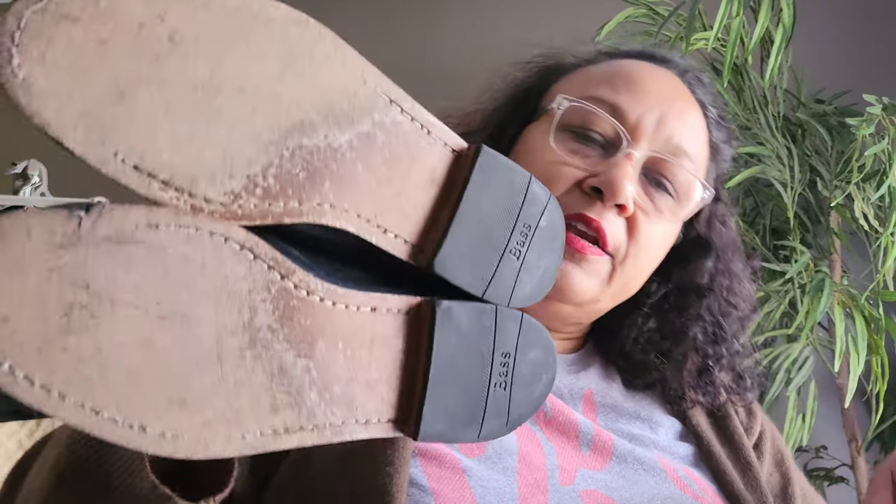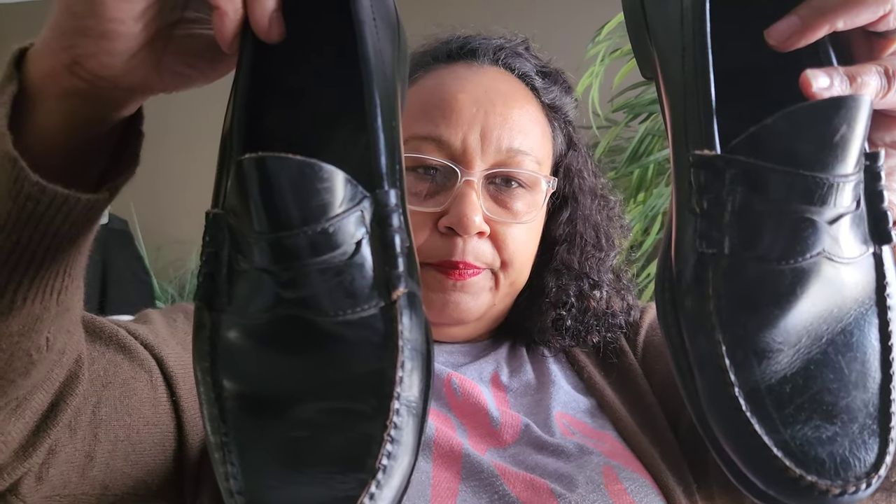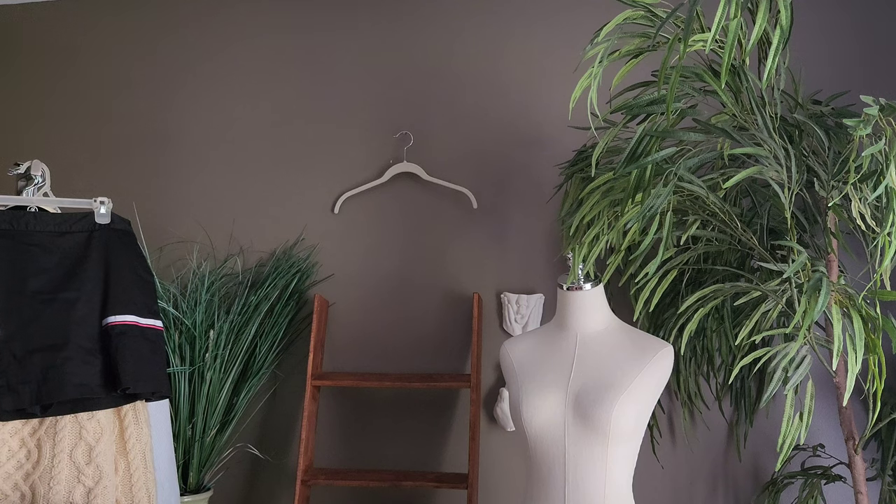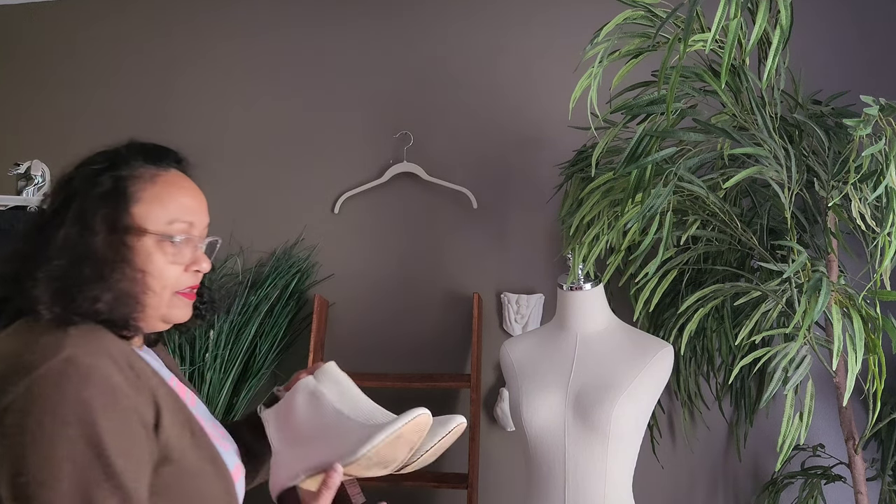A pair of men's penny loafers — I do enjoy selling men's shoes, it's kind of a no-frills thing. These are GH Bass and Company, size 10, black penny loafers with a light amount of wear but definite life left.